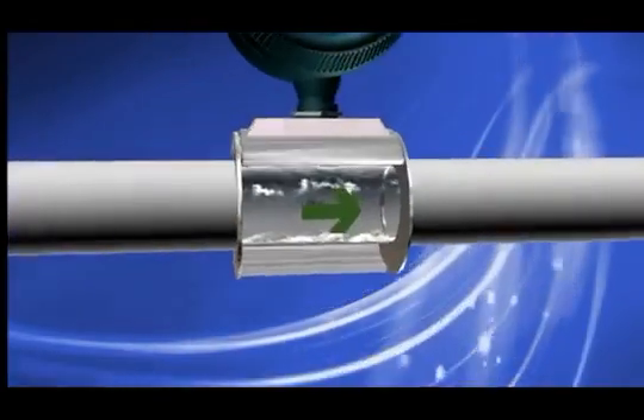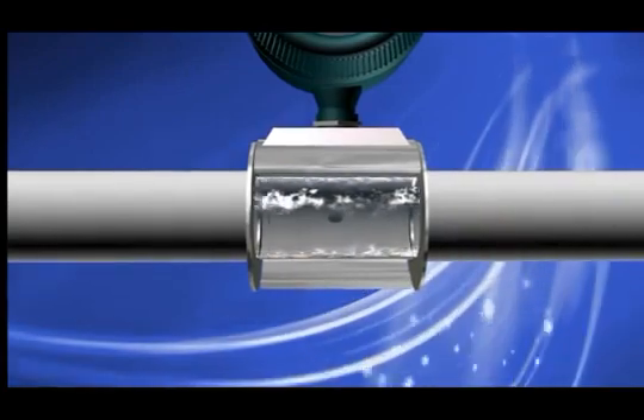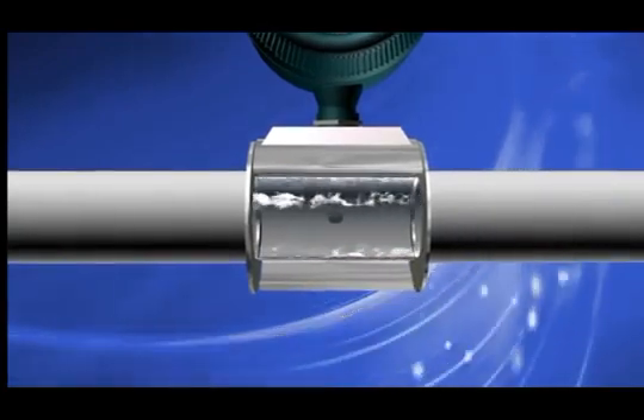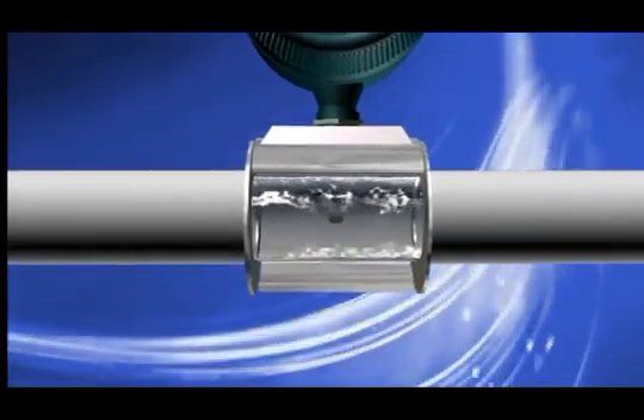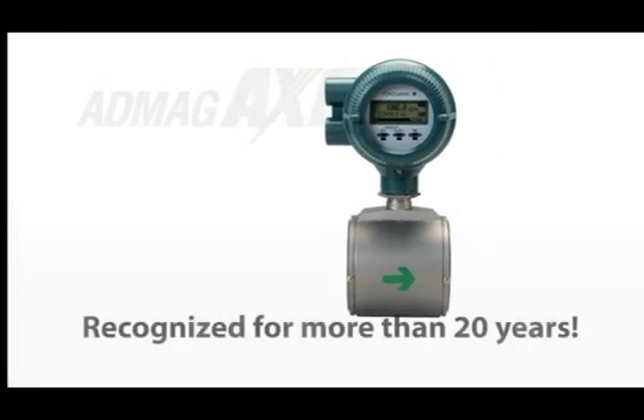What if you can see directly into your process? The newest innovations in magnetic flow meters have increased functionality to the point where there is virtually no guesswork involved. The AdMag family of magnetic flow meters consolidates Yokogawa's decades of know-how into a product line that addresses the full spectrum of today's user needs.